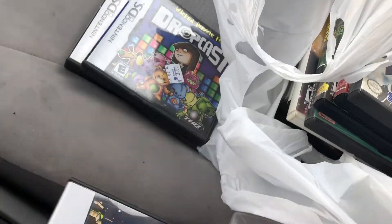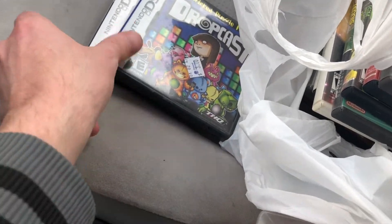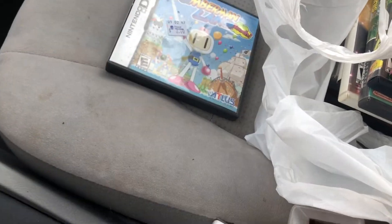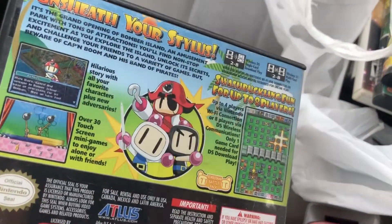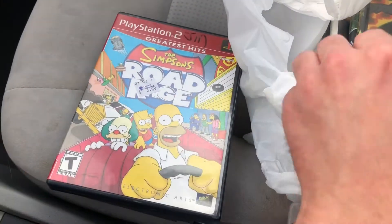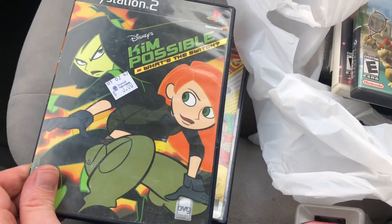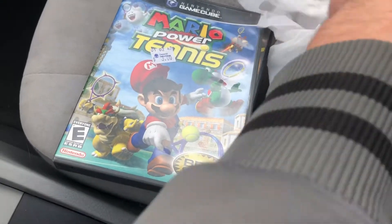I just wanted to grab these games as quick as I could. Galactic Taz Ball - complete. Drop Cast - complete. Bomberman Land - I don't think it had the manual but that's still pretty cool. Sonic Heroes - complete. Road Rage - complete. Kim Possible What's the Switch - complete. Power Tennis - complete.